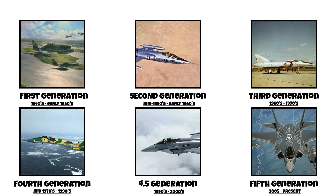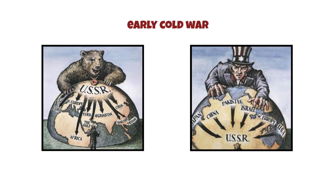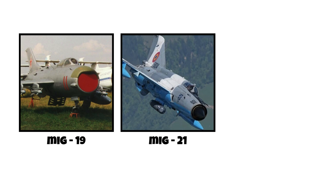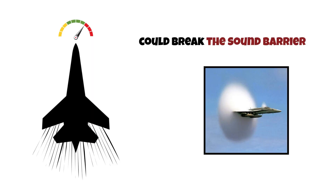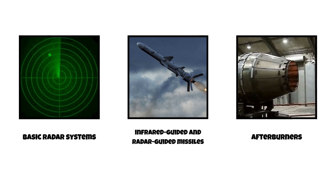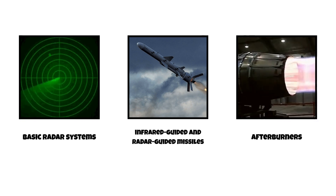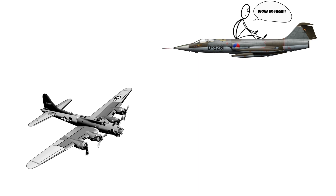Second generation, mid-1950s to early 1960s. The second generation took things much further. We're now in the early Cold War. Jets like the MiG-19, MiG-21, and F-104 Starfighter could break the sound barrier, reaching Mach 1 and beyond. This era introduced basic radar systems, infrared-guided and radar-guided missiles, and afterburners. Aircraft were now designed to intercept enemy bombers at extremely high speeds and altitudes.